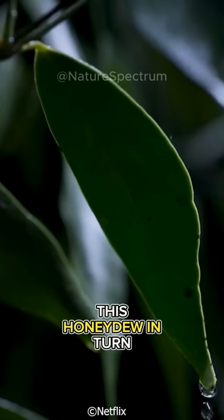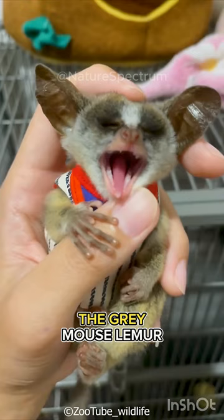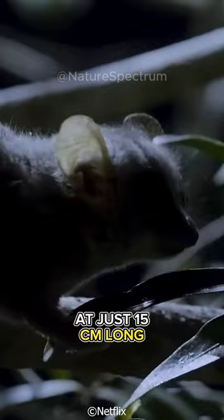This honeydew, in turn, provides food for a particular species of small lemur. The gray mouse lemur, one of the smallest primates globally at just 15 centimeters long, is very active and requires an energy-packed diet.